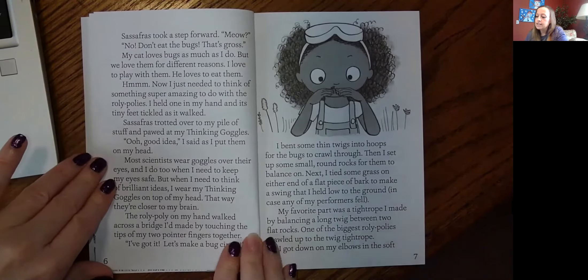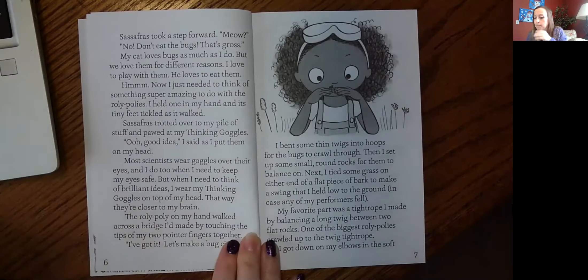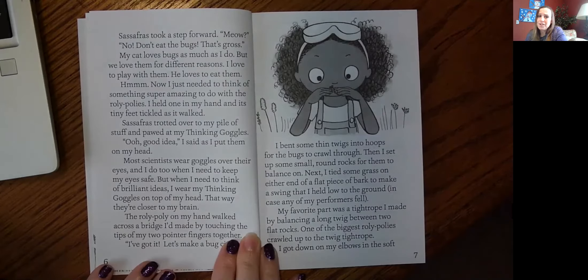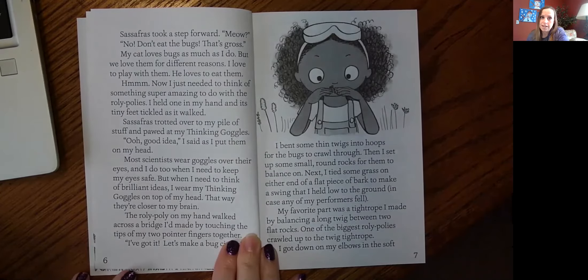Sassafras took a step forward. Meow? No, don't eat the bugs. That's gross. My cat loves bugs as much as I do, but we love them for different reasons. I love to play with them. He loves to eat them.